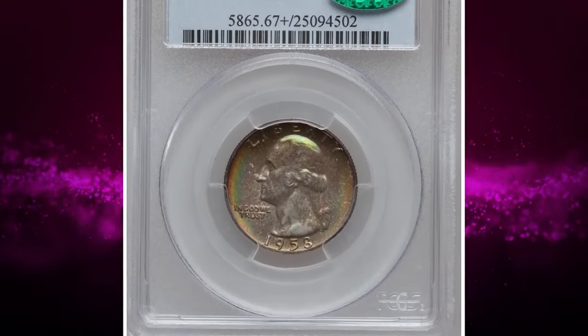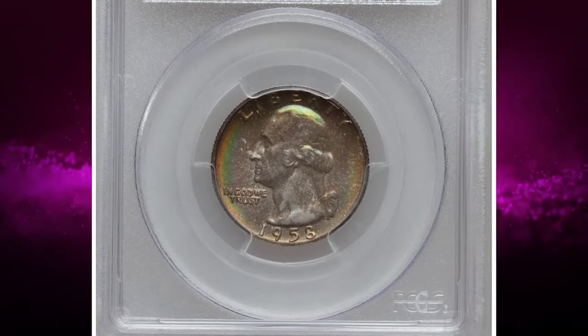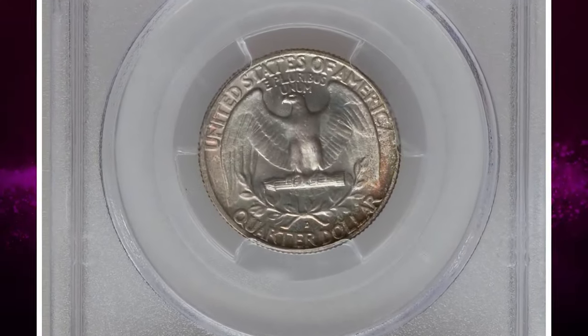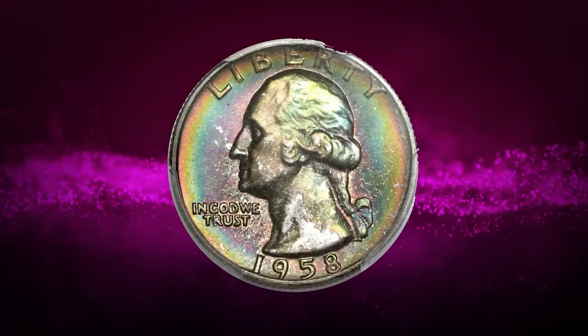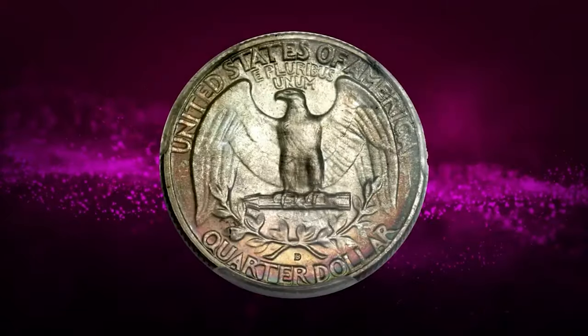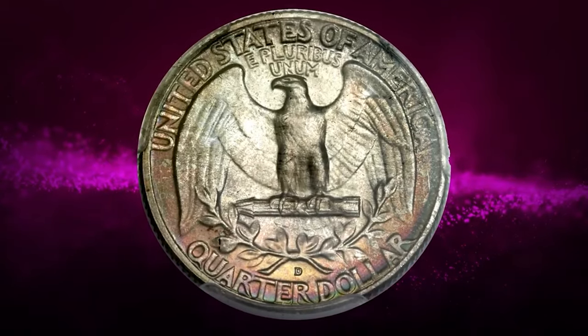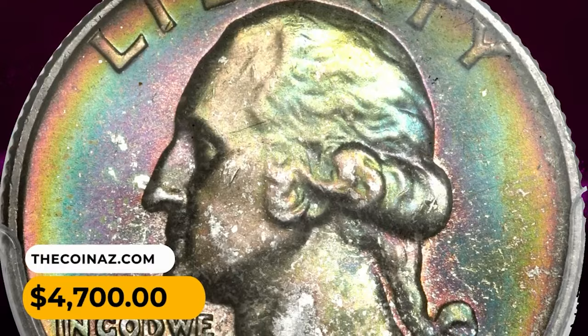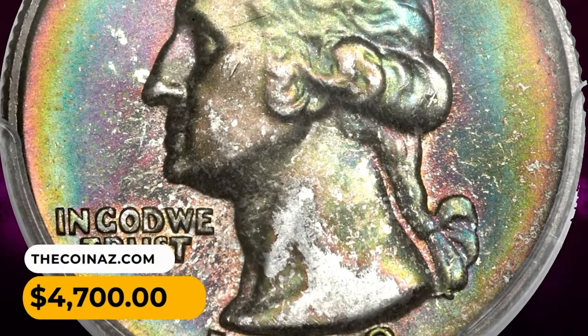Moving on with this attractively toned 1958 D Washington Quarter in MS67 Plus condition, vivid iridescent hues frame a superb gem. Only a portion of Washington's neck remains free of the color. Rainbow toning also runs around the outer edge of the lower half of the reverse. It was sold for $4,700.